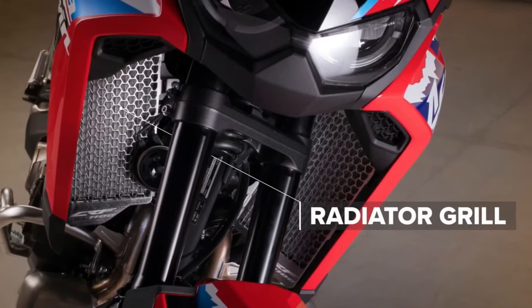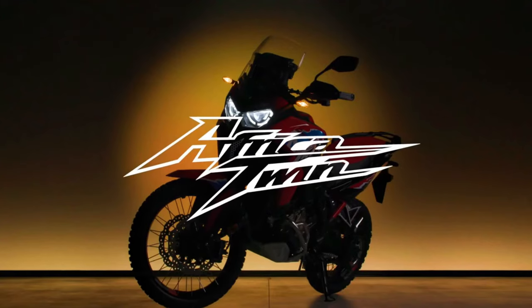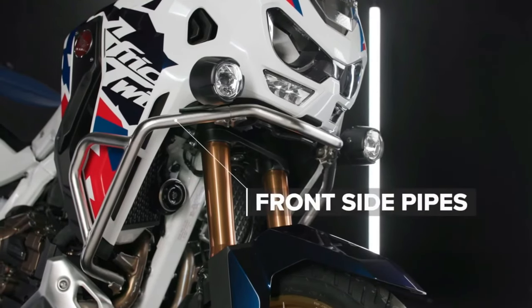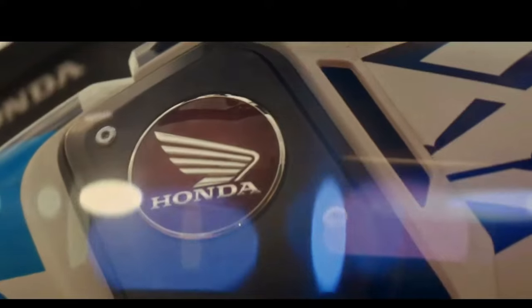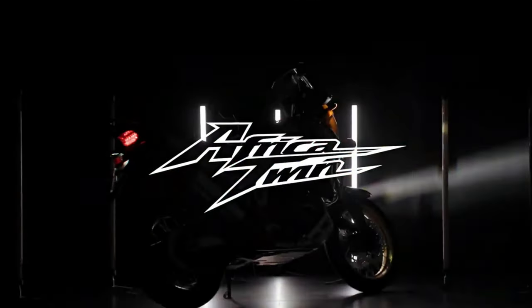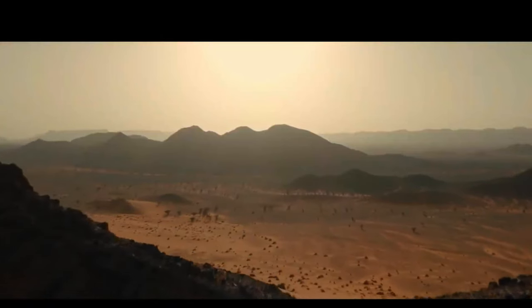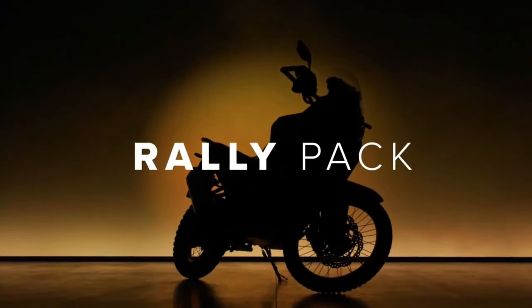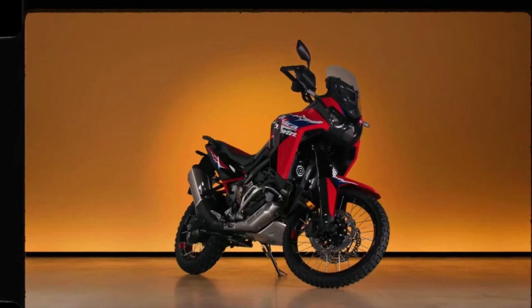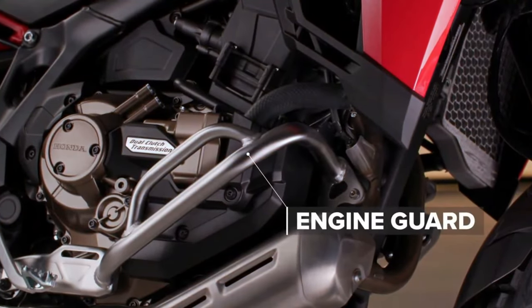The certification filings list a new engine code, SD13E, for the manual Africa Twin Adventure Sports models codenamed CRF1100A4, and the DCT version codenamed CRF1100D4. Since the 2020 model year, when they changed from the previous 998cc engine to the current 1084cc displacement, the Africa Twin models were certified with the engine code SD080. We can confirm the new engine will remain at 1084cc displacement, and that peak horsepower output remains certified at the same 101 horsepower at 7,500 RPM. But torque output sees a jump from 77.4 ft-lbs at 6,250 RPM to 82.6 ft-lbs at 5,500 RPM.